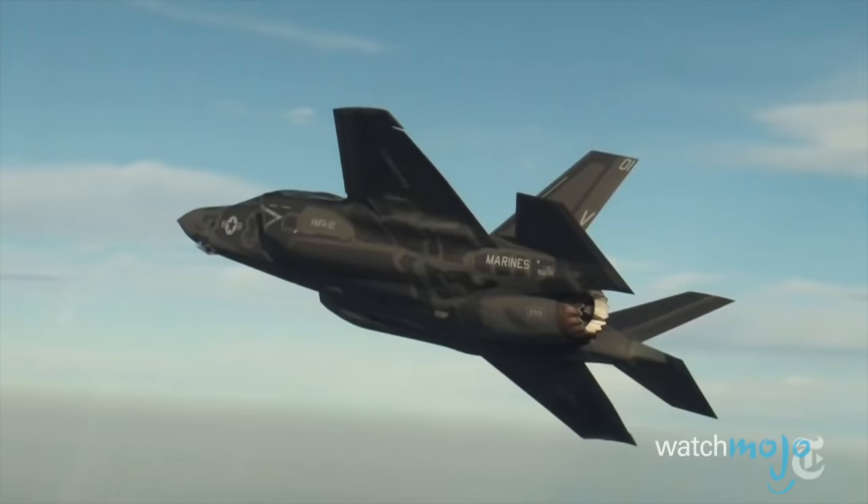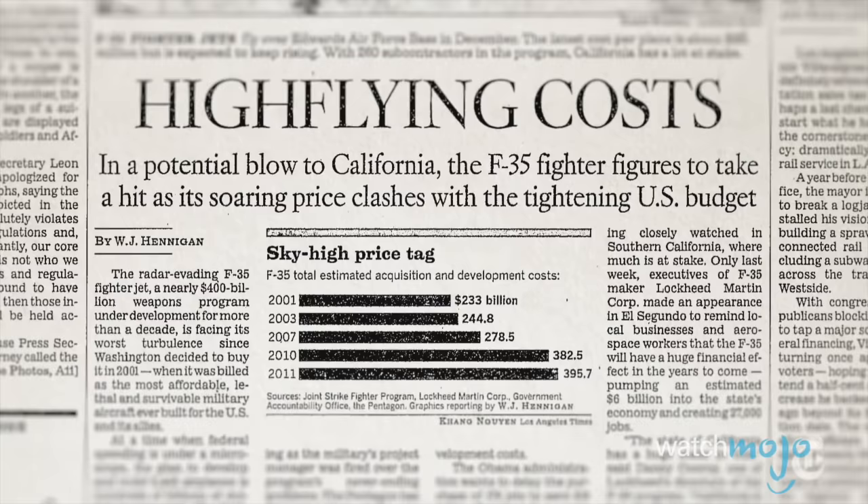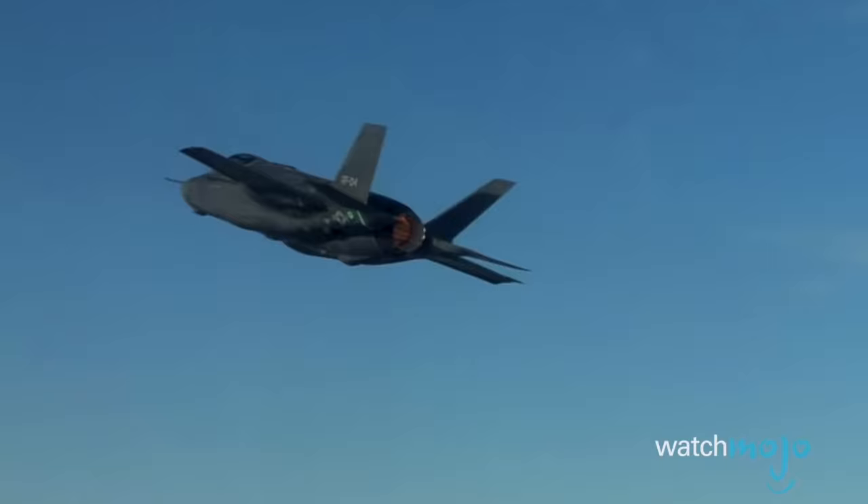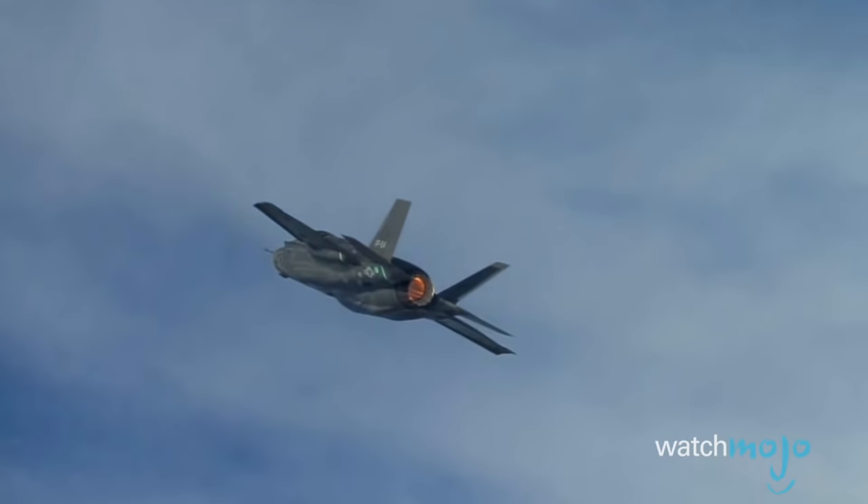Some have charged that Lockheed Martin's system of concurrent flight testing and production is a recipe for expensive retrofits. Design flaws, including to its engine, caused expensive retrofits and lengthy delays. A 2016 Government Accountability Office report noted that defects in the plane's computer systems could mean increased costs of up to $100 billion more, pushing the entire project to $500 billion. Perhaps that's just the cost of security.